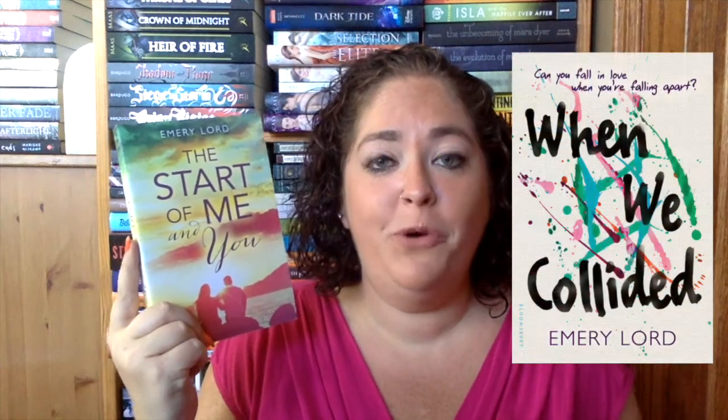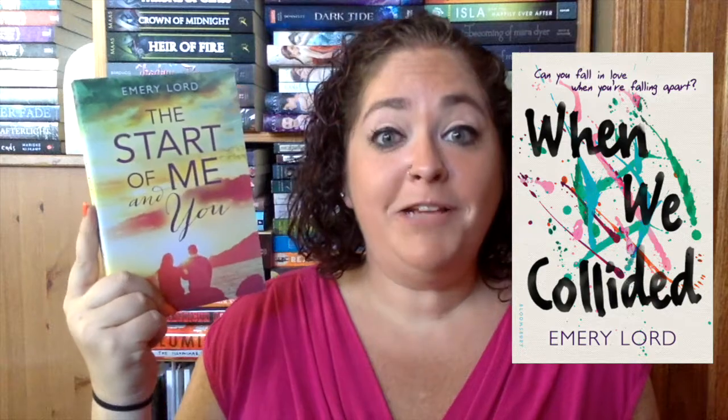Next I got The Start of Me and You by Emery Lord. I picked this up because I figured it was a good YA contemporary, and I love the cover. I also love Emery Lord — I have another book by her and I'll put the cover up here so you know what I'm talking about. Again, I just wanted another fun contemporary YA novel to read in the summer.